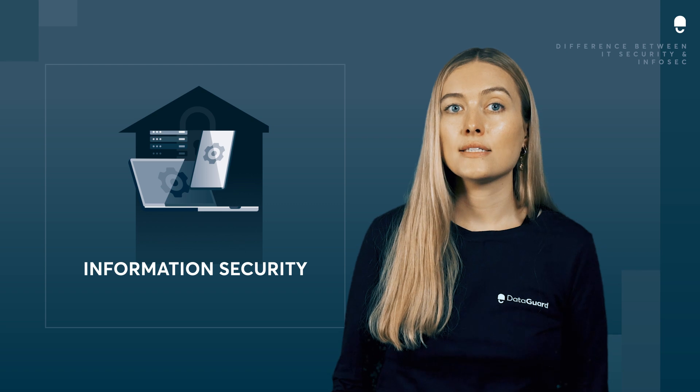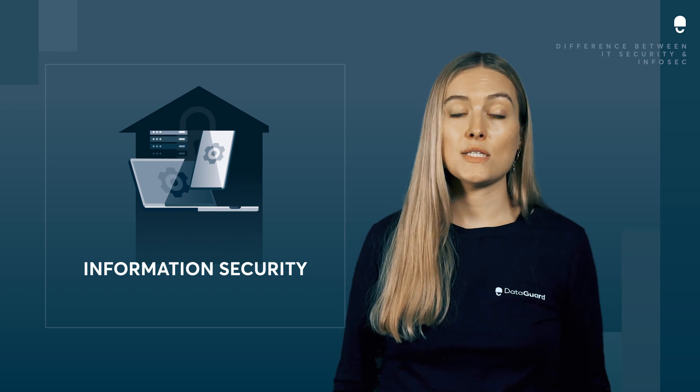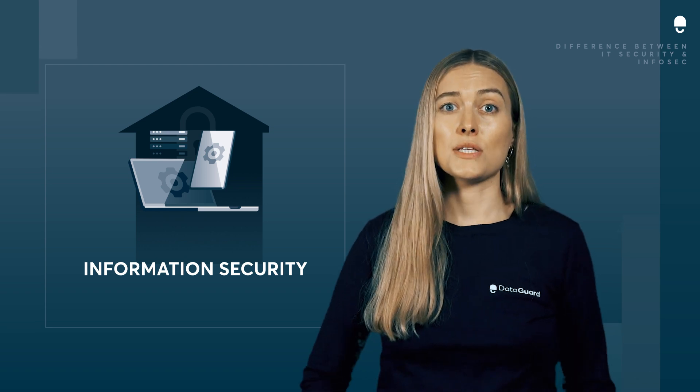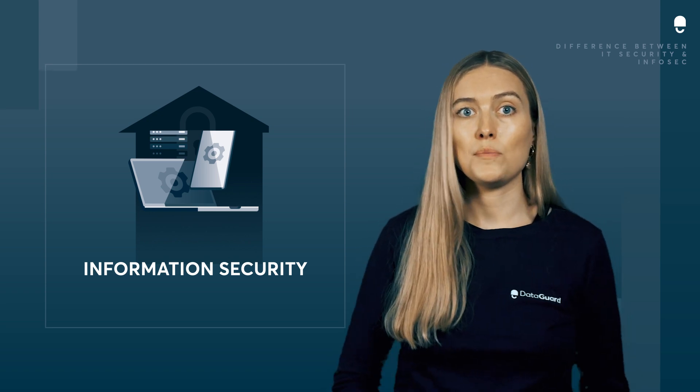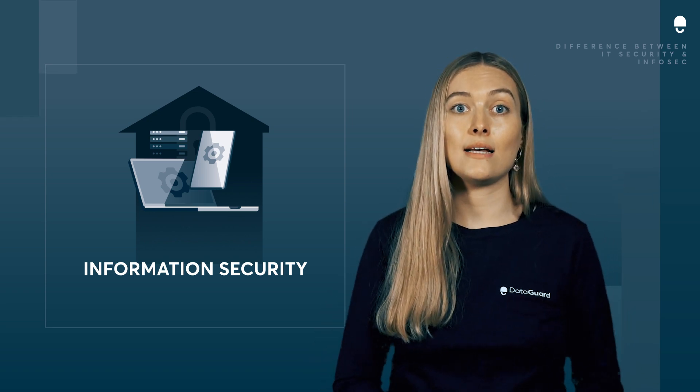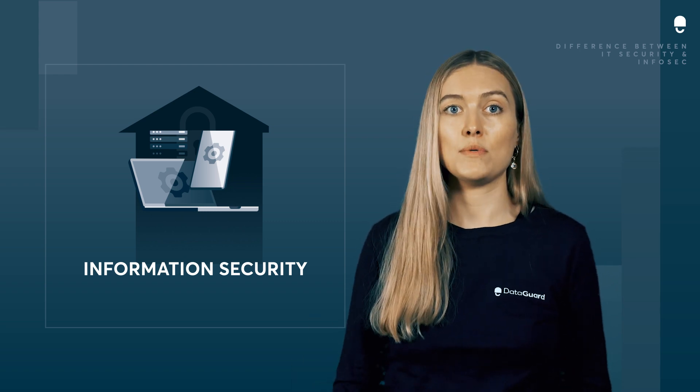Information security, on the other hand, focuses on securing data wherever it is stored. Keeping information private, secure, and accessible is the primary goal. The scope of InfoSec is significantly larger than cybersecurity because it's about safeguarding data and information held in both physical locations — even in desks and cabinets — as well as within digital systems.